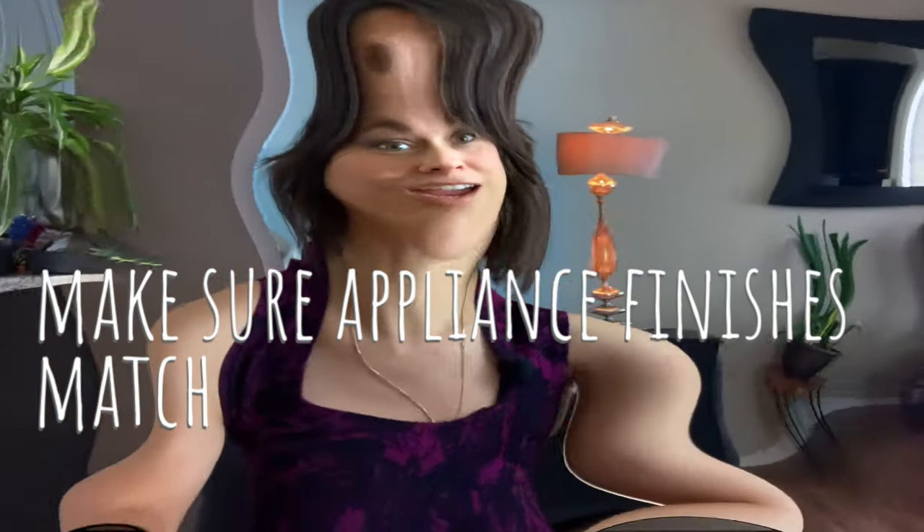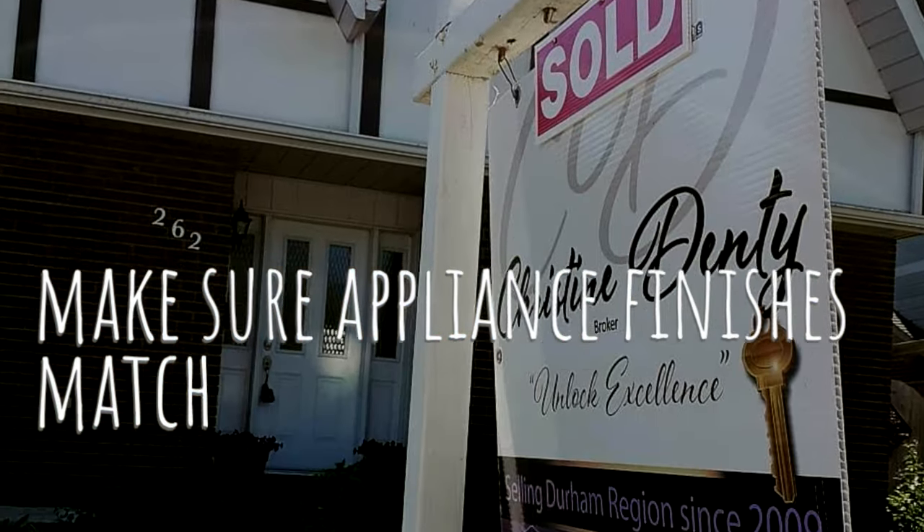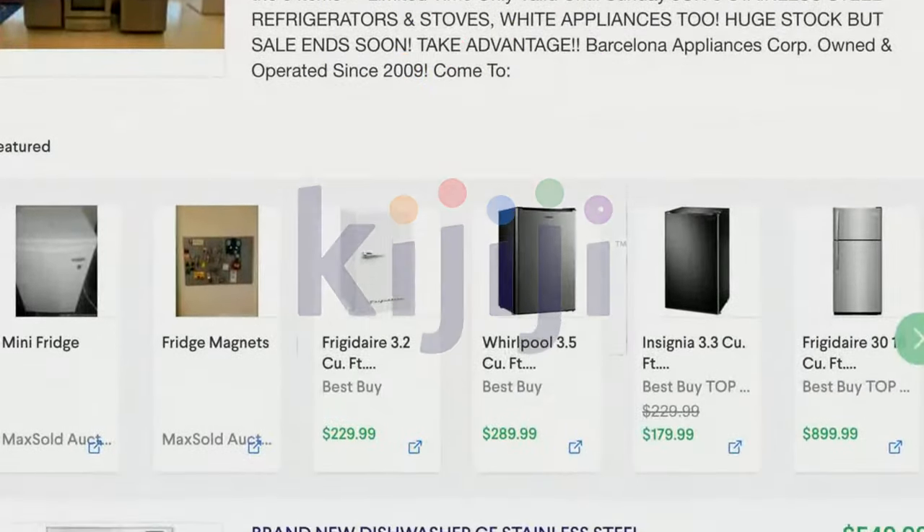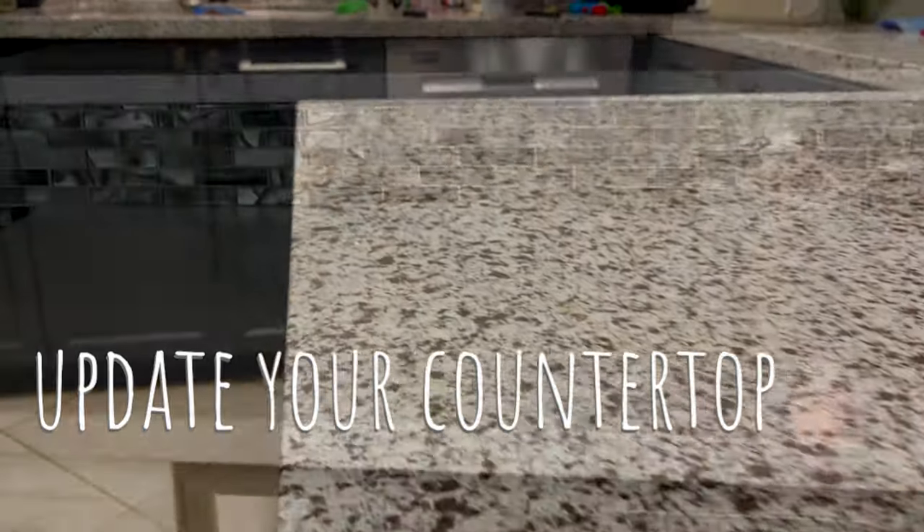Ensure your kitchen appliances match. I recently had a home sale in Oshawa which had stainless steel appliances except for the fridge — it took away from the visual flow in the kitchen. My clients sold that fridge and bought another used stainless steel fridge on Kijiji for less than what they sold their old one for, so all in all my clients were successful in the fruitful sale of their home.